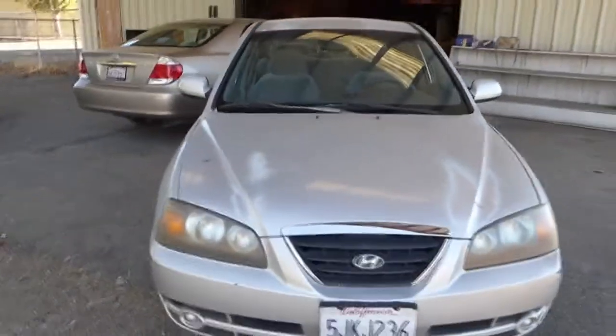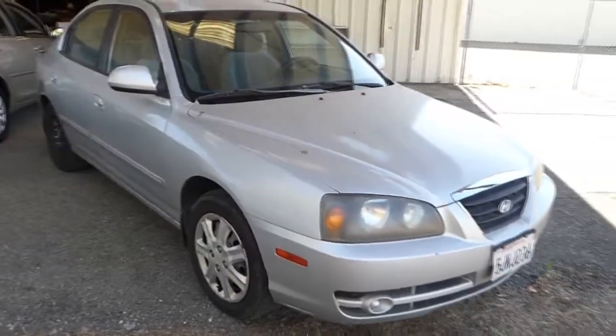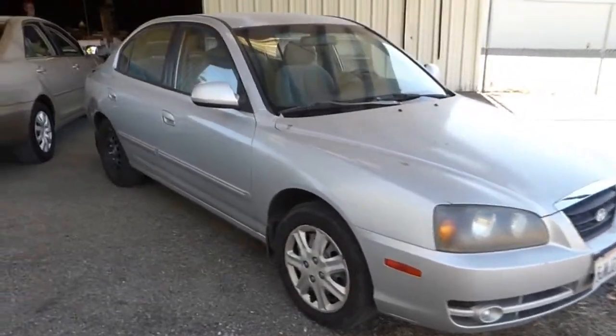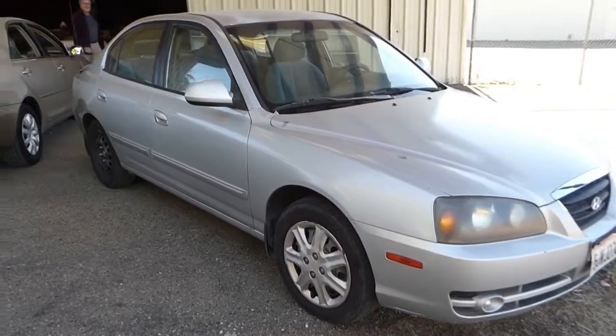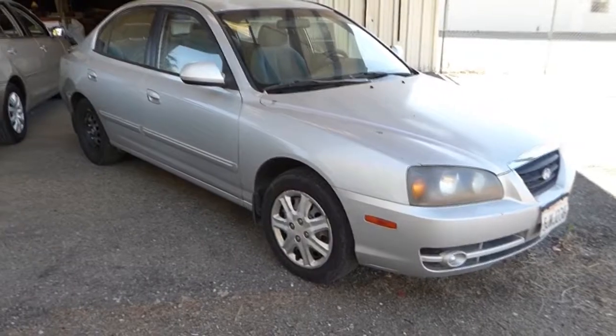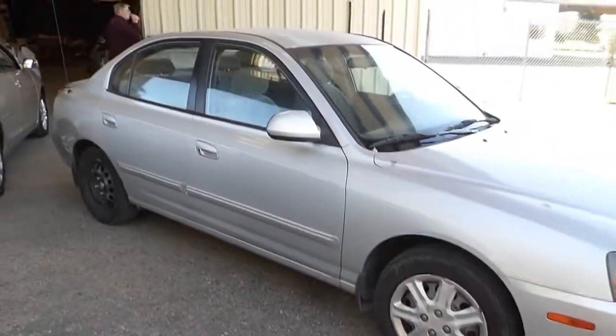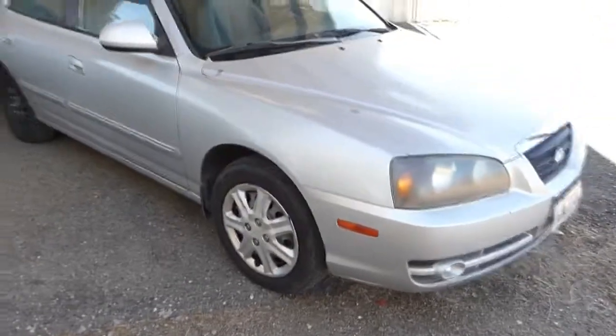The battery's a little weak. It's been sitting in the warehouse for a couple days and it started up no problem, so I would suggest a new battery. By the time we get ready to auction it, we may need a new battery, so this car definitely needs to be cleaned up.